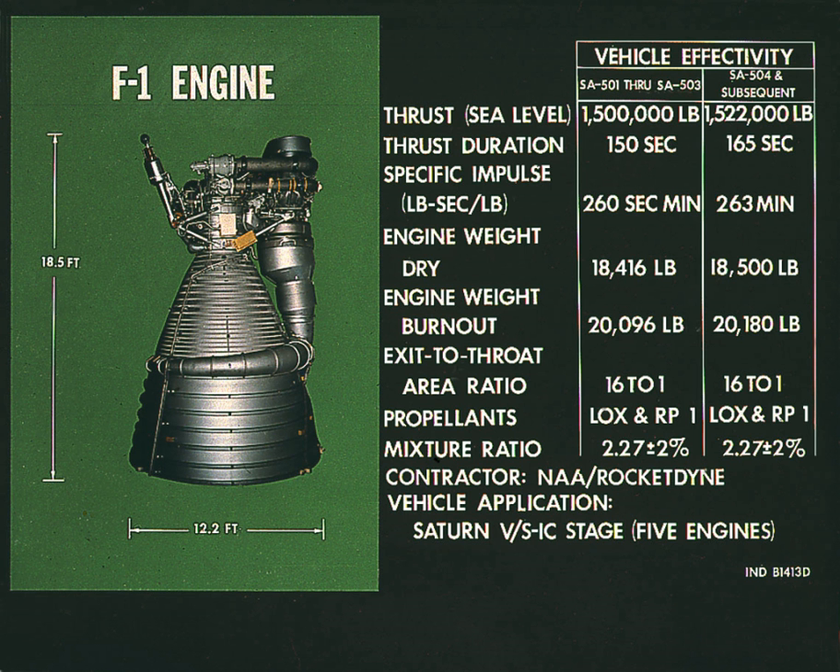The engine is on loan to the museum from the Smithsonian's National Air and Space Museum. It is the only F-1 on display outside the United States. An F-1 engine on loan from the National Air and Space Museum is on display at the Air Zoo in Portage, Michigan. An F-1 engine is on a horizontal display stand at Science Museum Oklahoma in Oklahoma City. F-1 engine F-6049 is displayed vertically at the Museum of Flight in Seattle, Washington as part of the Apollo exhibit.